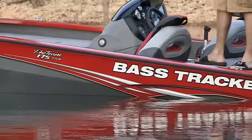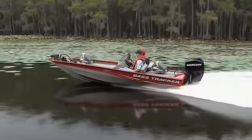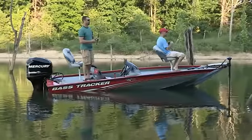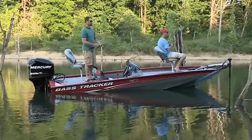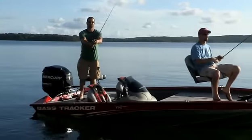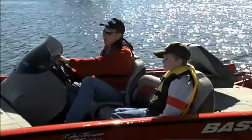How can the Tracker Pro Team 175 TXW remain America's favorite fishing boat year after year? It's because we improve it year after year. Every year we refine our designs or add new features to make your days on the water just a little more comfortable, a little more convenient, and way more successful.